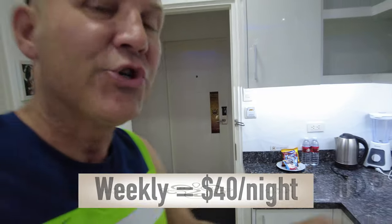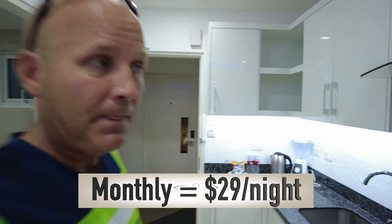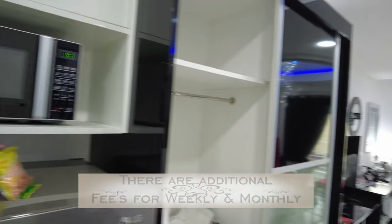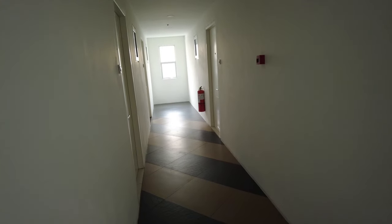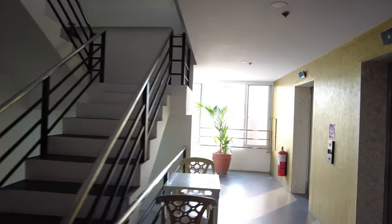I'll show you guys the price right there — again, daily, weekly, monthly. This is the hallway outside that room. This place is nice — I did not expect I'd be able to get into a room like this, but I'm really glad I did. Second floor only — let's go look out this window here real quick.